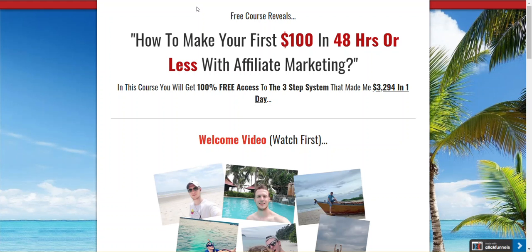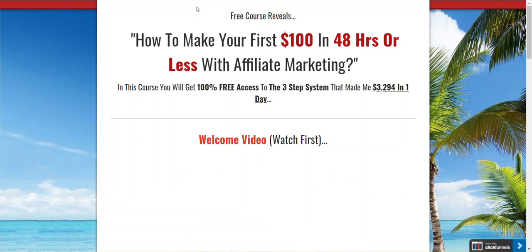All right, hi everyone. Simon Miglic here and welcome. Today I'll show you exactly how to make your first $100 in the next 48 hours or less with ClickBank or affiliate marketing.